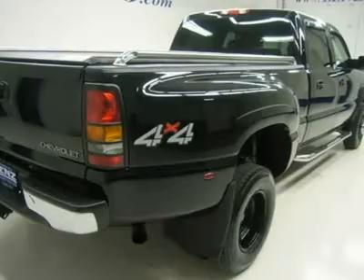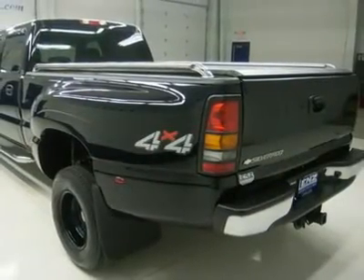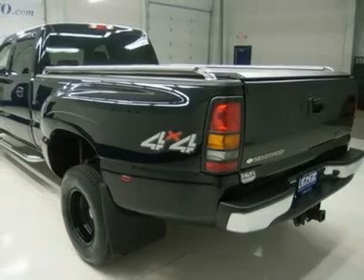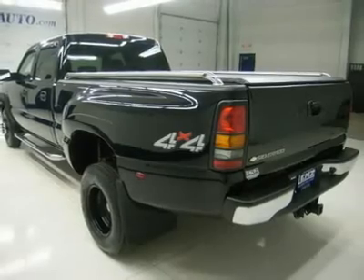Power telescoping tilt power mirrors with built-in directional signals, iron cross stainless steel steppers, soft rolling tonneau cover.